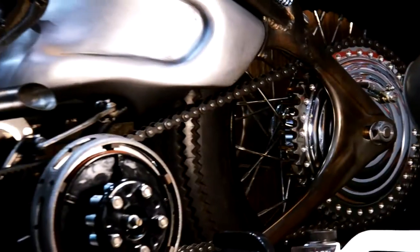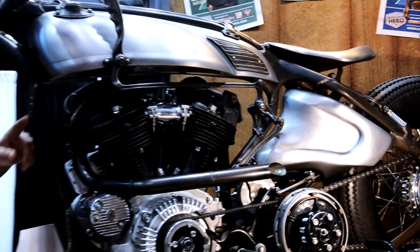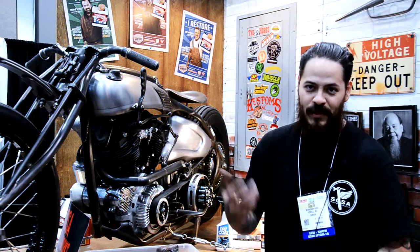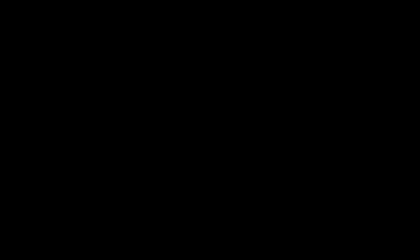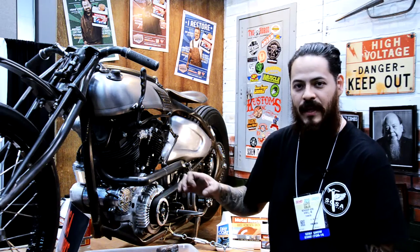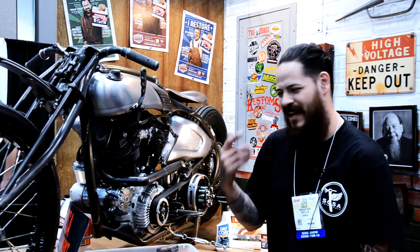Every piece is pretty much sculpted from a chunk — it just gets kind of whittled down. It's actually oval tubing that we made in-house for the bike. I'd never seen it done before; it was just an idea that came to me in a dream.